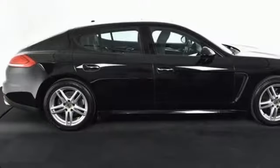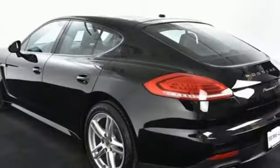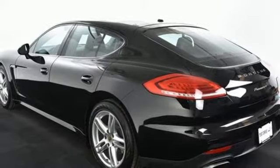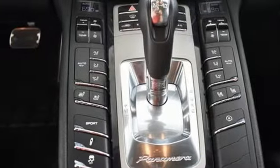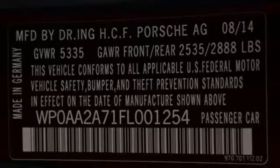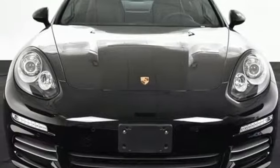This is a Porsche for every day, and not a single day will you go without it. When Park Assist, Bi-Xenon headlights, a leather interior, and Porsche communication management with a navigation module go with you, every mile is refined. With its PDK transmission and Porsche stability management, embrace a better way to drive. This Panamera is ready for you.